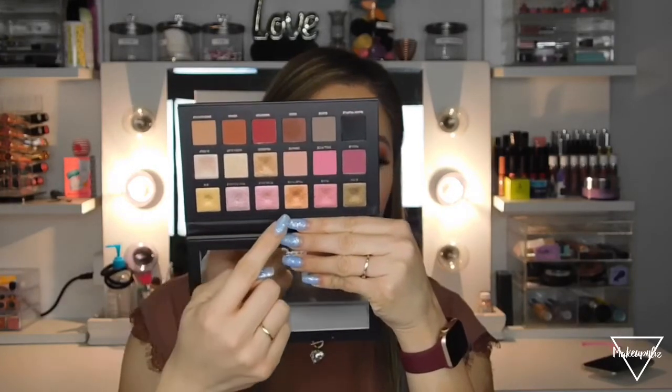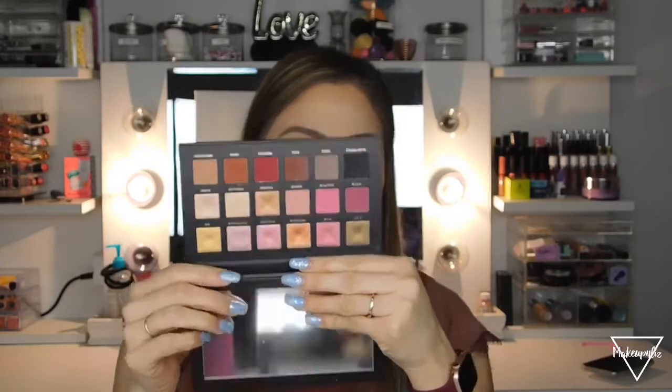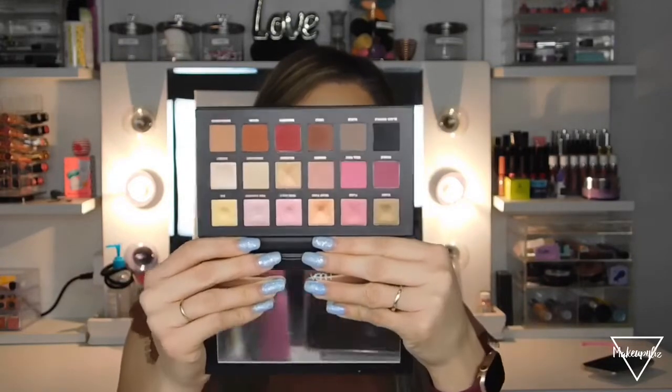I swatched all of the shades in the Rose Gold palette. You can create a bunch of looks with it, and I love that it has a black shade because I feel like every eyeshadow palette should have a black and a white — you can do so much with those.